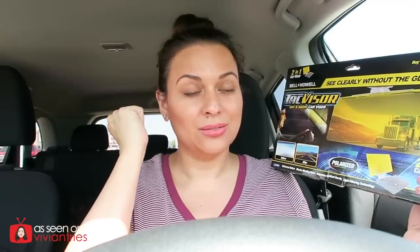But that was one of the questions I had: why do you need this if you could just put on some sunglasses? Isn't this extra? You already have sunglasses in your car or in your glove compartment. You haven't taken them out in like a year — you might as well just use those.